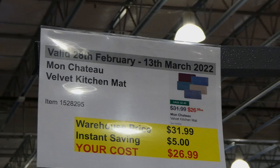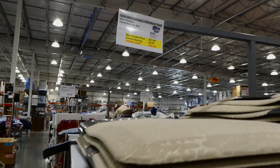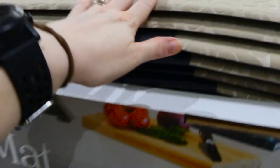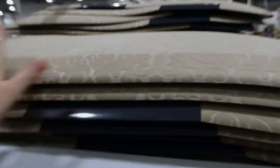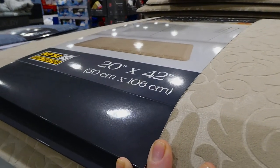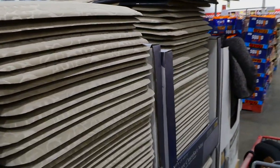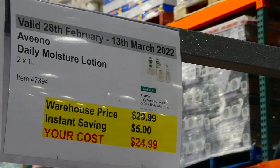Mon Chateau velvet kitchen mats are $5 off down to $27. They're cushioned comfort mats with a textured pattern you can feel. Available in taupe and gray-blue, measuring 20 by 42 inches or 50 by 106 centimeters.